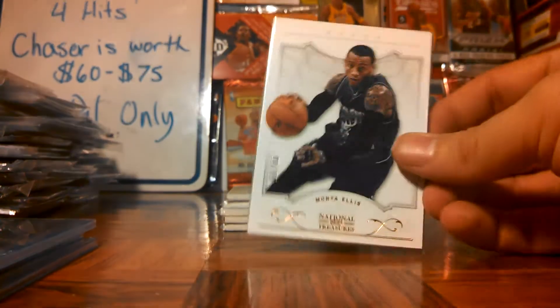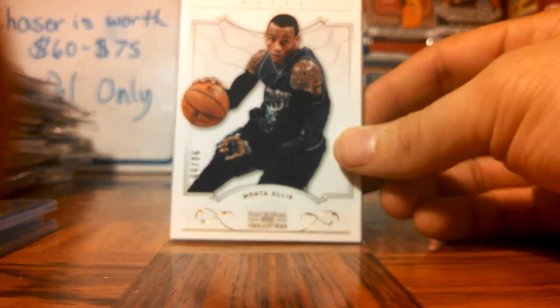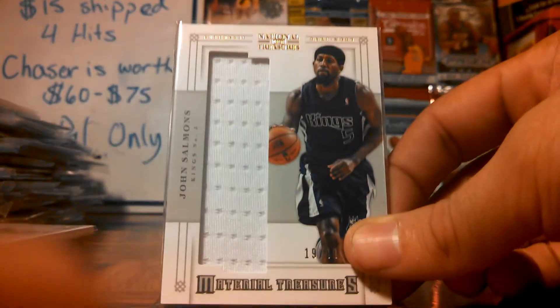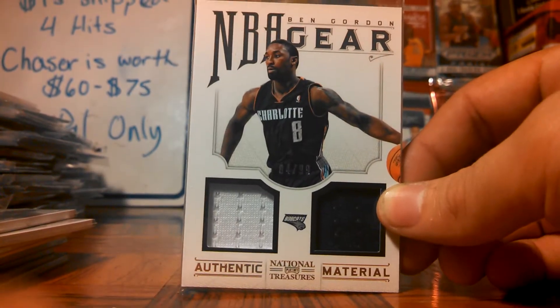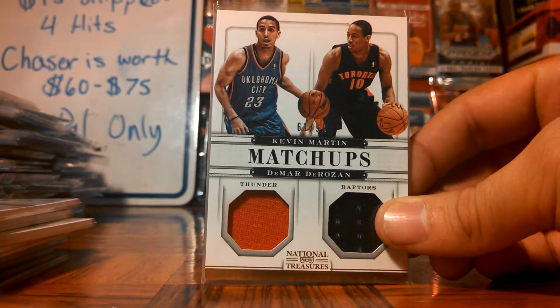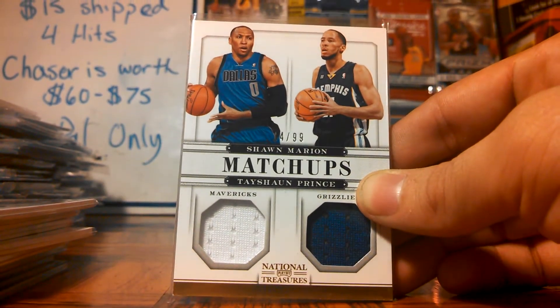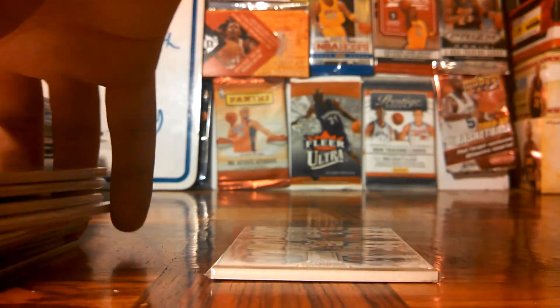Then from NT — National Treasure — here's what we got. A base of Montielis out of 99. Really nice jumbo jersey of Jason Terry. Also another jumbo jersey, this one's of John Salmons. Dual jersey Ben Gordon out of 99. Dual jersey out of 99: Kevin Martin and DeMar DeRozan. And then this one, really nice — Shawn Marion and Tayshaun Prince. They're both champions, they both already won. Really nice stuff right there.